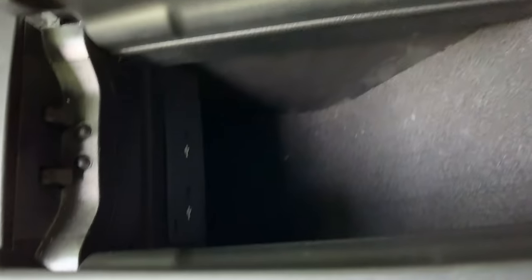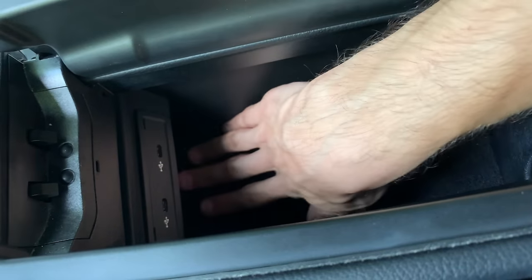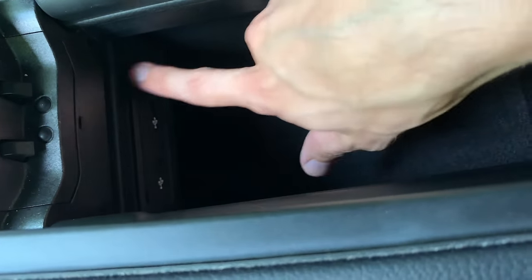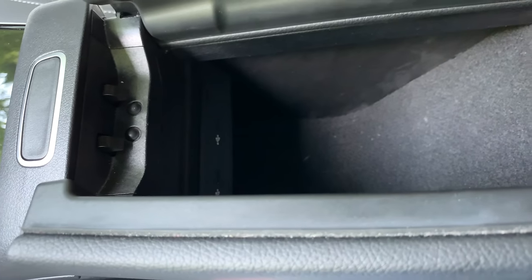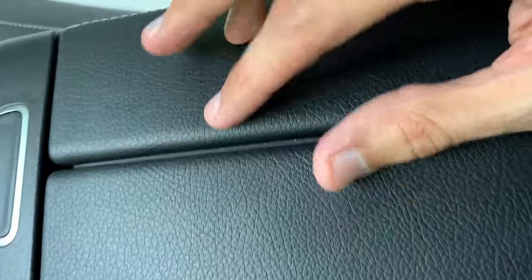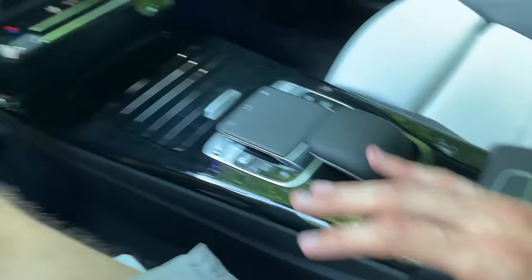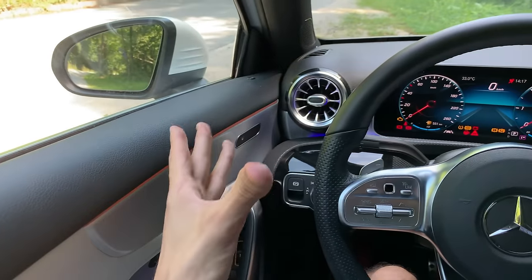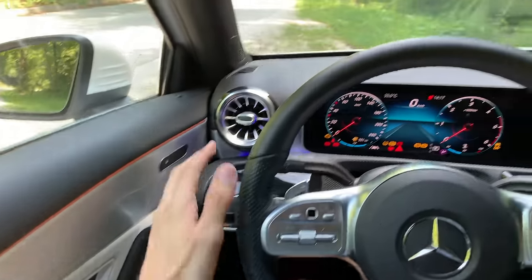There's deep storage under the armrest — it goes a little further under as well. You have two USB-C chargers. I don't see any SD card slots — maybe integrated elsewhere or in the glove compartment. There's a little rubber strip in the middle of the two USB ports so when you close it your cable doesn't get squashed. That's the whole armrest area.